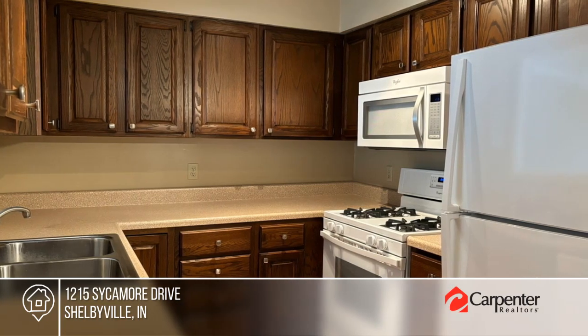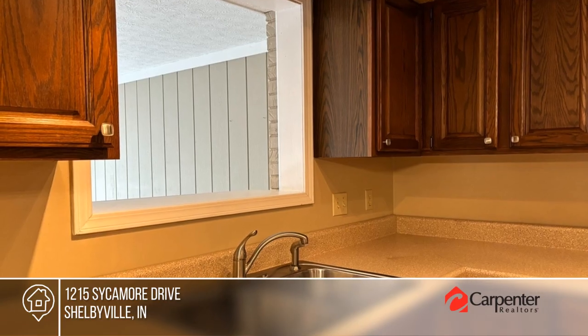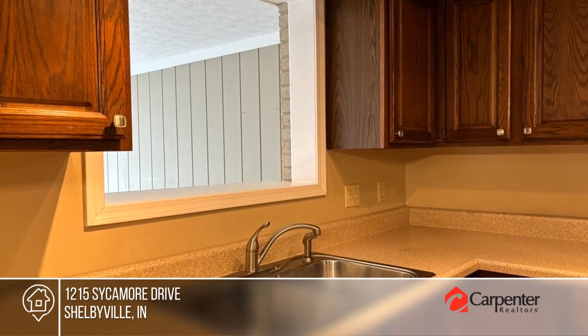Master bedroom with walk-in closet and bath, second bath has walk-in shower, updated baths and light fixtures throughout.